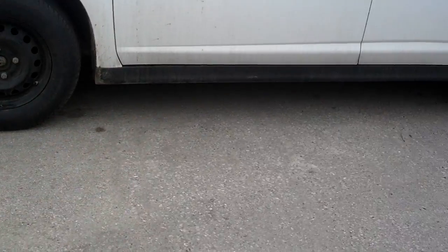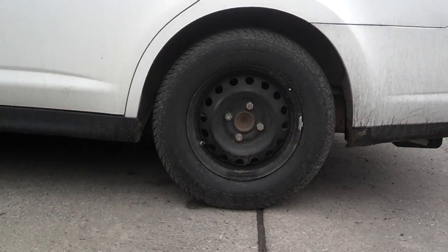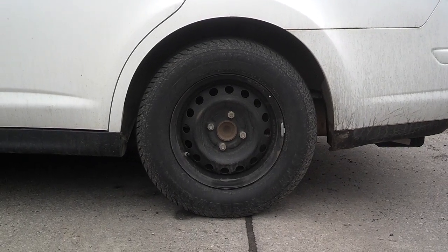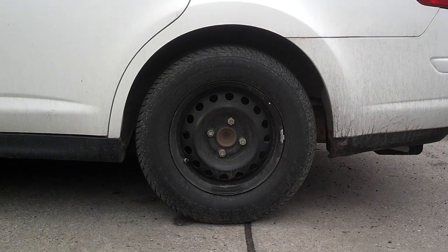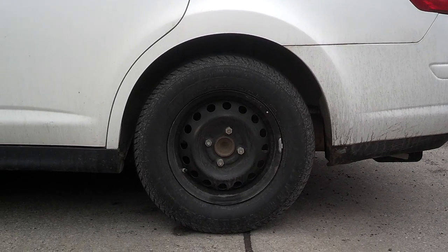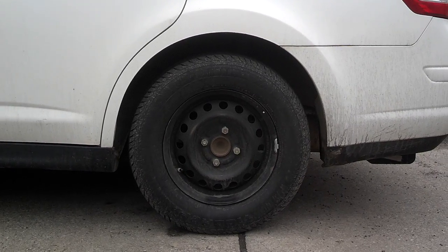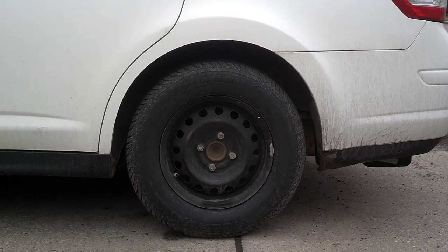Take a look at the back tire. I really prefer the way the car drives with these oversized tires. They are 185/75/14, where before I had 185/65/14. So I bumped up 2 tire size steps.